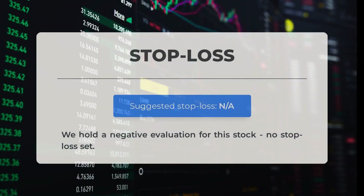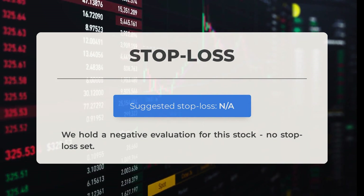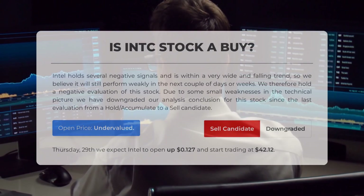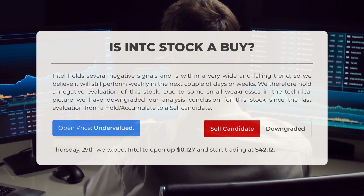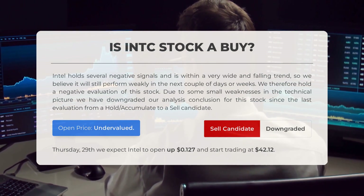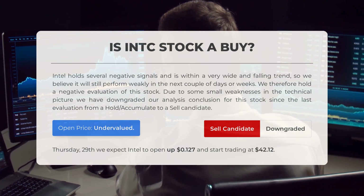We have assigned a negative evaluation to this stock, and it is important to note that no stop loss has been set. Intel currently shows negative signals and is in a falling trend, indicating potential weakness in the short term. Our evaluation has downgraded the stock from a hold/accumulate to a sell candidate due to technical weaknesses.